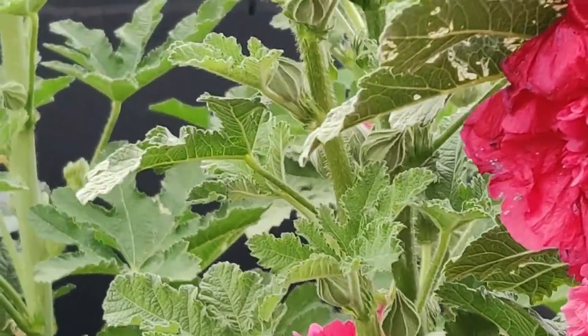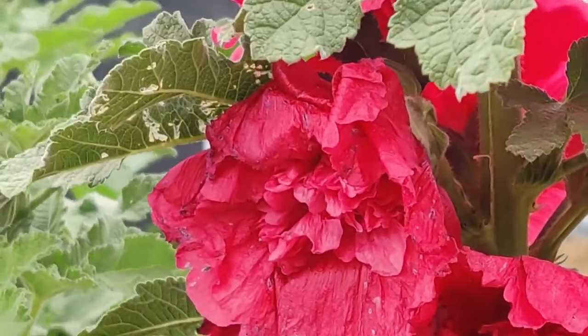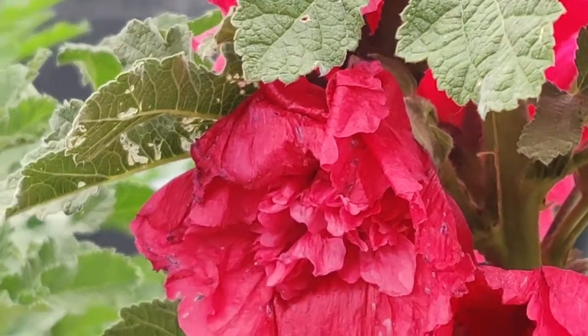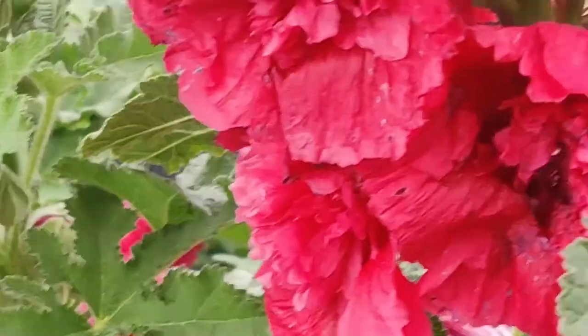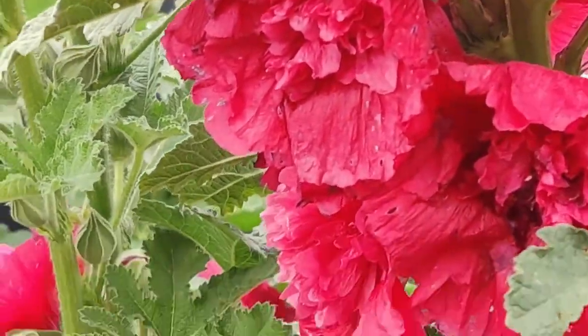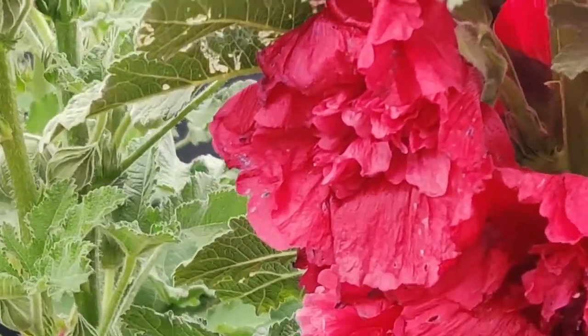Pests and diseases: the leaves are vulnerable to rust, leaf spot, anthracnose, and cankers. Pest problems include Japanese beetle and spider mites. We've observed large leaf damage from leaf miners. Though damage to leaves may be extensive, the flowers are rarely affected.